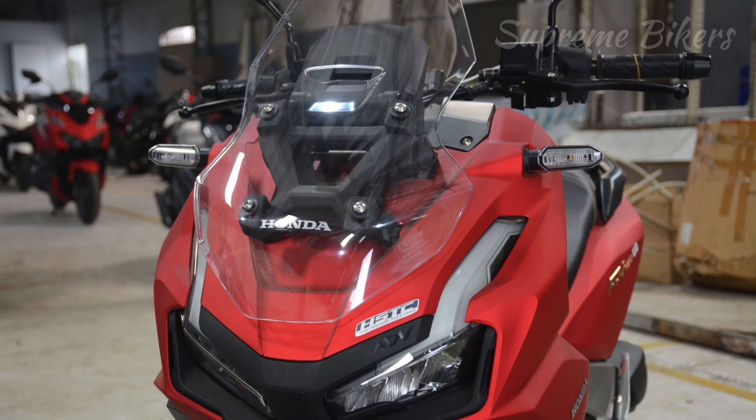The ADV160 also shares its engine with the Honda Vario 160 and the Honda PCX 160. We hope that in the near future the brand will present us with an exclusive Honda ADV125 for the European market and a Honda ADV500 for the global market.